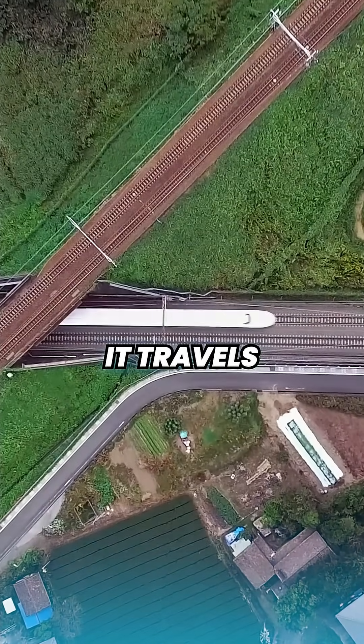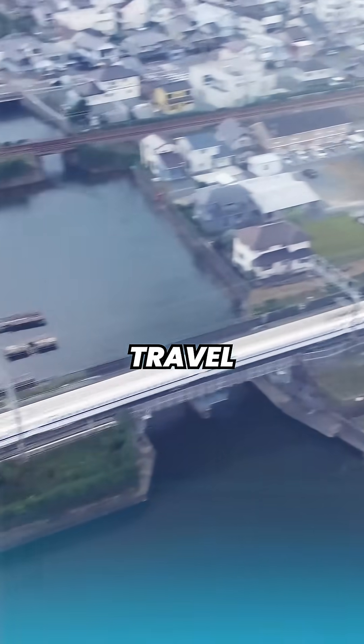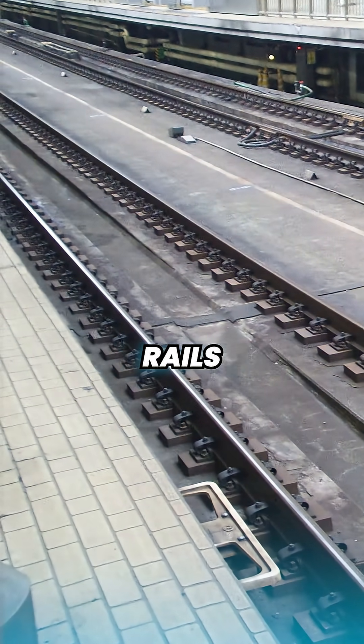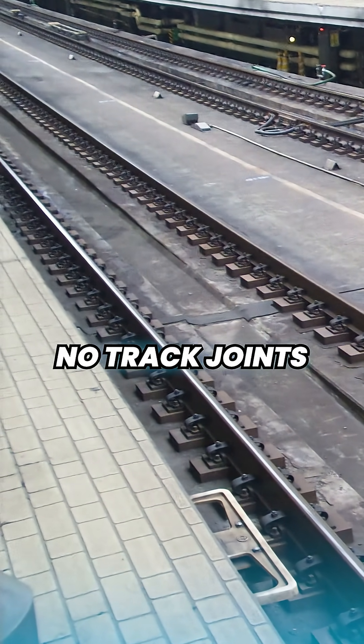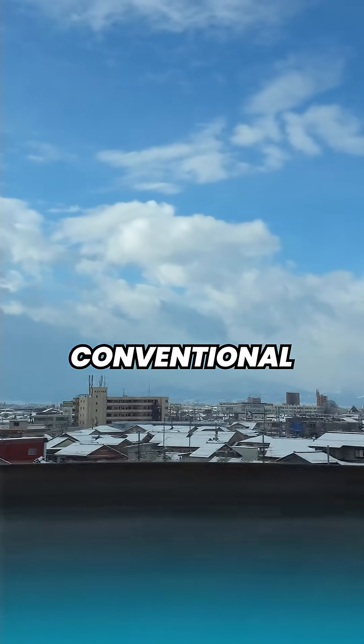First of all, it travels on its own tracks. There are no crossings, allowing for uninterrupted travel. It uses continuously welded rails, meaning there are virtually no track joints, eliminating the bump you'd feel on conventional train lines.